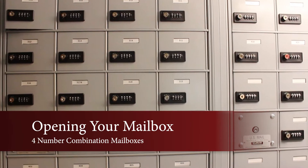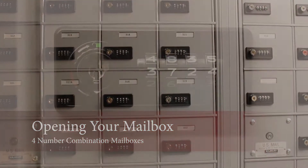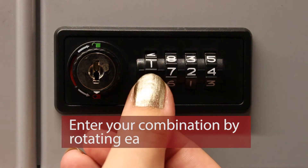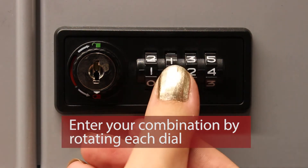Opening your mailbox: four number combination mailboxes. To open your mailbox, rotate each number dial until they match your four-digit combination.